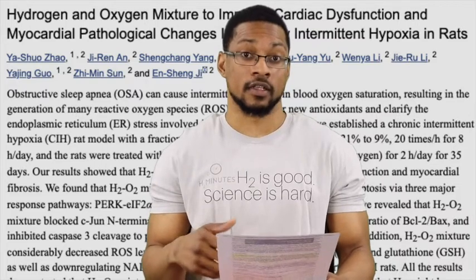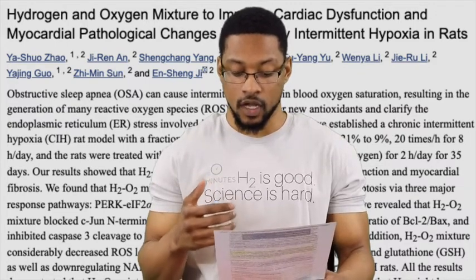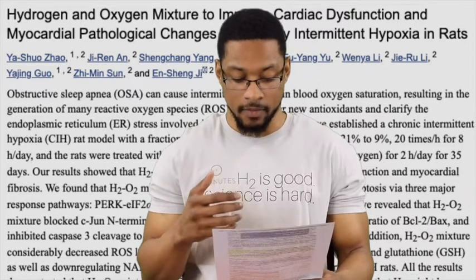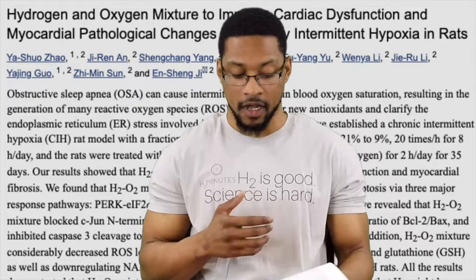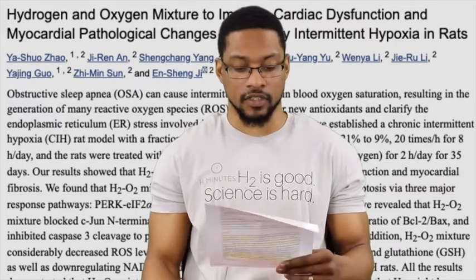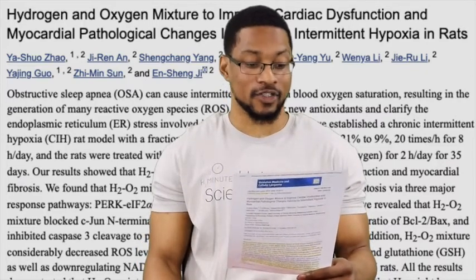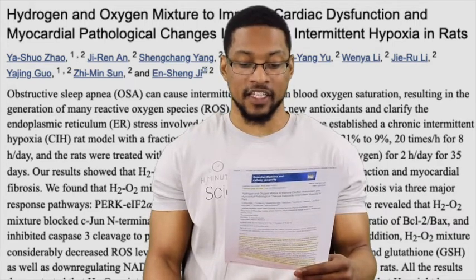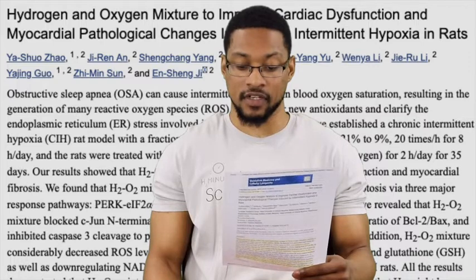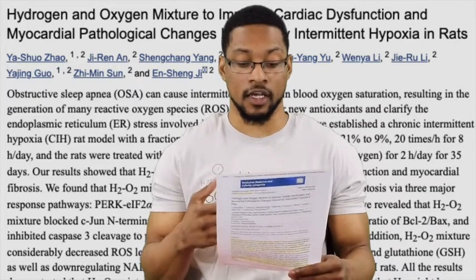To conclude this part of the abstract: the results also demonstrated that the H2-O2 mixture significantly reduced ER stress — or endoplasmic reticulum stress — and apoptosis. The conclusion stated that the H2-O2 mixture effectively improved cardiac dysfunction and structural disorder, and that the data shows evidence that H2-O2 mixture or inhalation protects against cardiac injury induced by sleep apnea or chronic intermittent hypoxia.